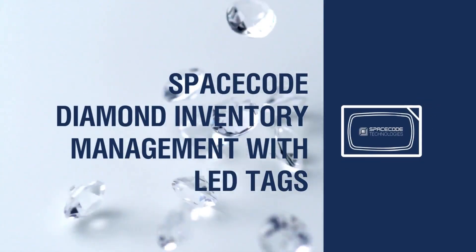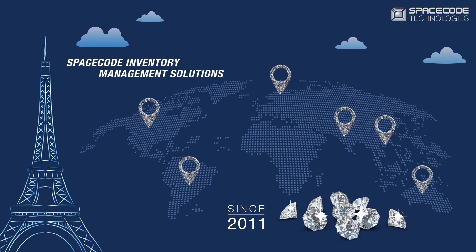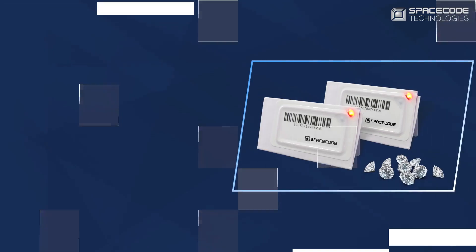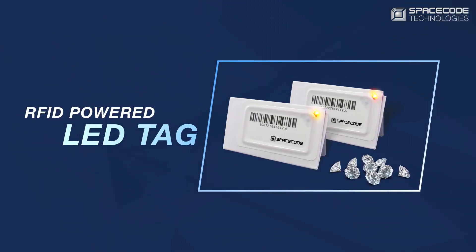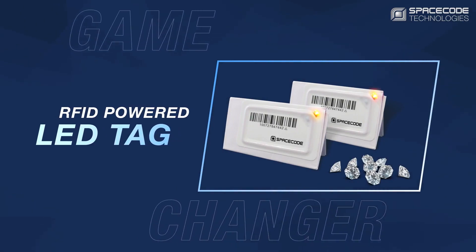SpaceCode's diamond inventory management solution has been used successfully by the diamond industry since 2011. The introduction of the LED tag by SpaceCode was a game changer in the way the industry works and manages its inventory.